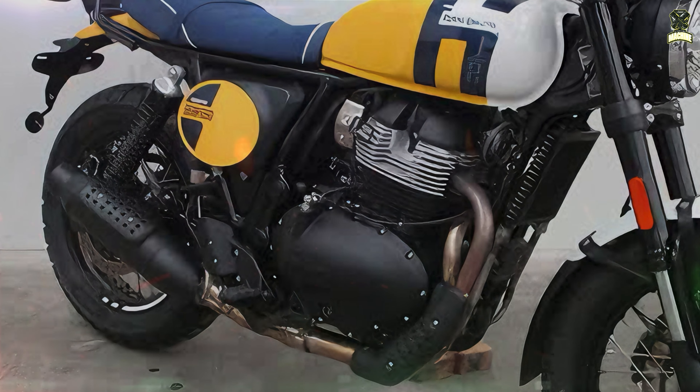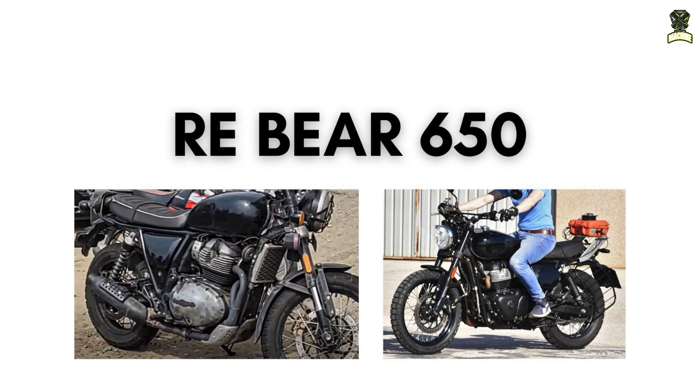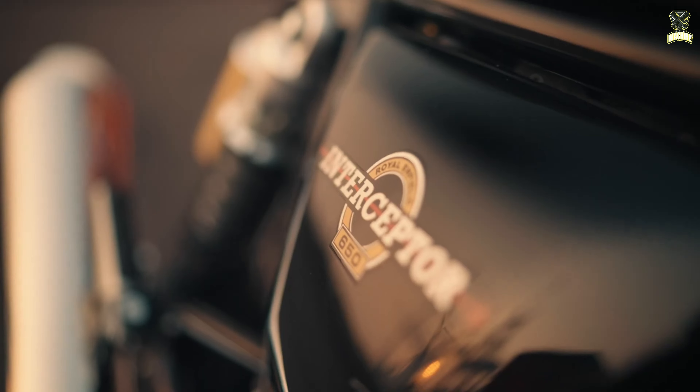The new running gear is housed in a familiar steel chassis. It is not clear from the first images whether Royal Enfield has changed the wheel diameter on the Bear from 18 inches per axle to 19 inches at the front and 17 inches at the rear, as is typical on a Scrambler.